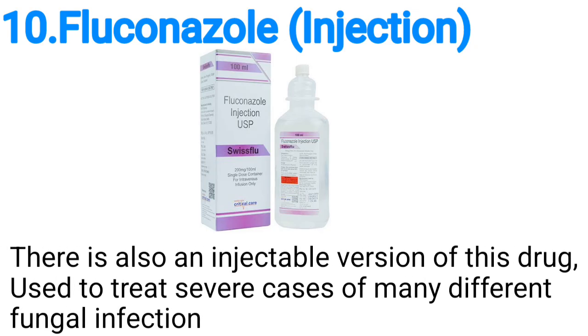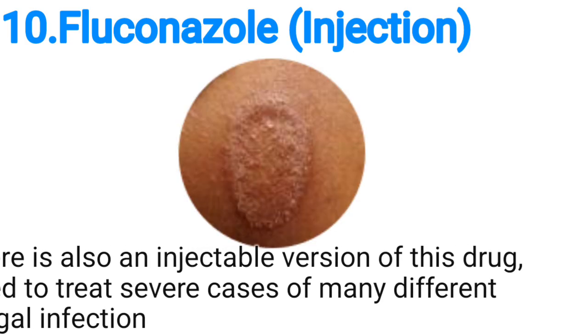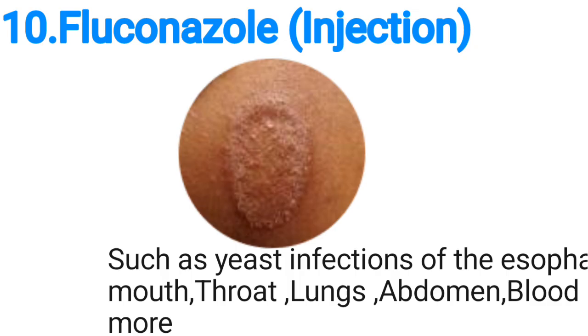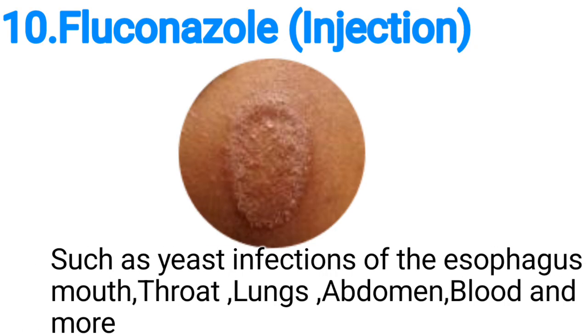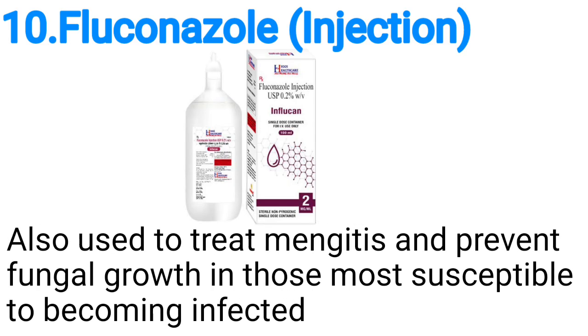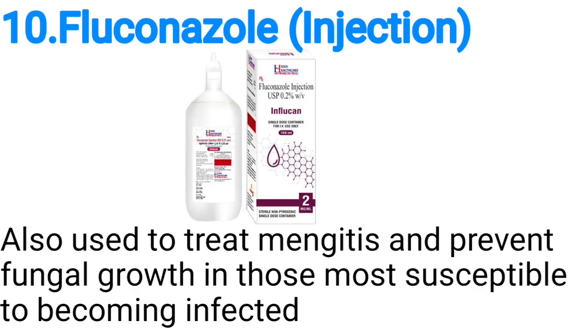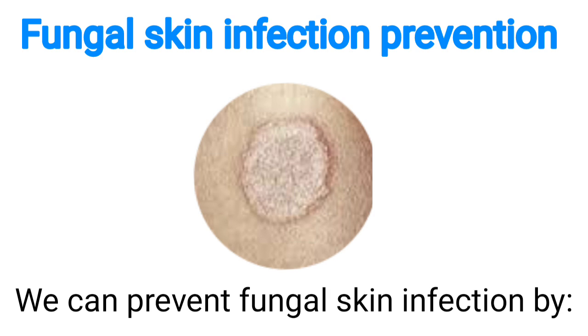Number ten, fluconazole: there is also an injectable version of this drug used to treat severe cases of many different fungal infections, such as yeast infection of the esophagus, mouth, throat, lungs, abdomen, blood, and more. It is also used to treat meningitis and to prevent fungal growth in those most susceptible to becoming infected.